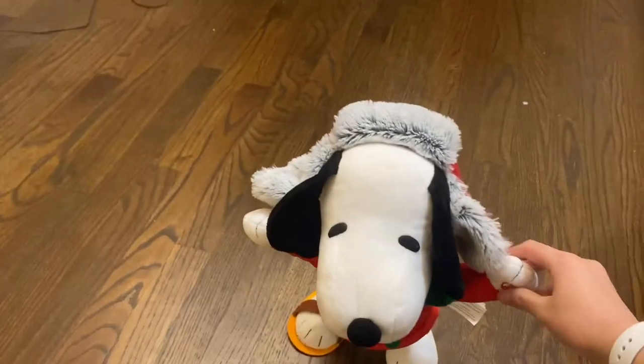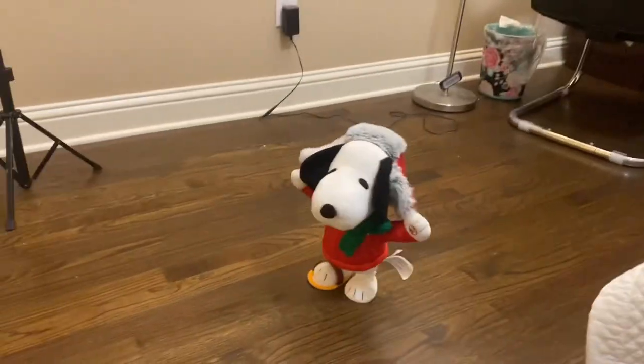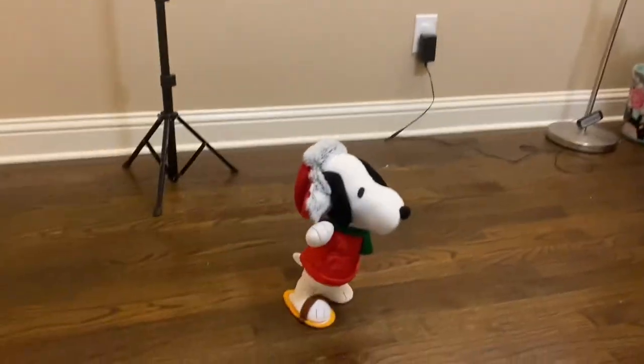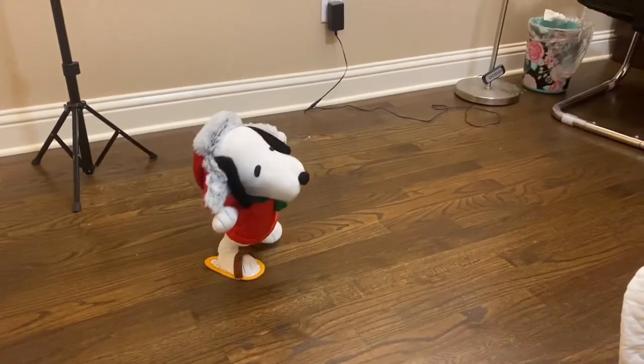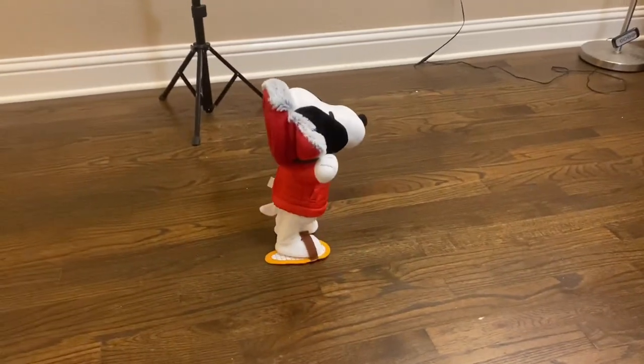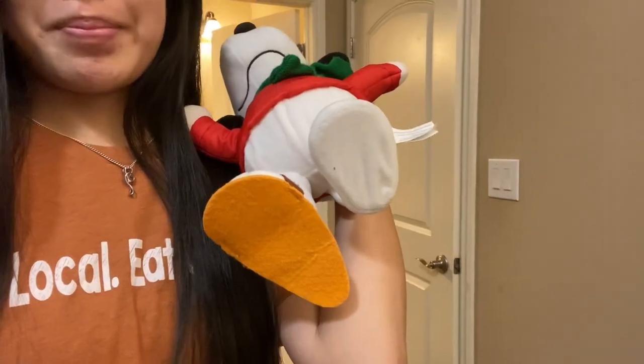I'm gonna add this Snoopy stuffed animal — here's a little performance performed by Snoopy. That was a really good performance, round of applause everybody! Just messing around. You're wondering why this is missing — my slipper flip-flop I guess just fell out, so let's put this on the bed.